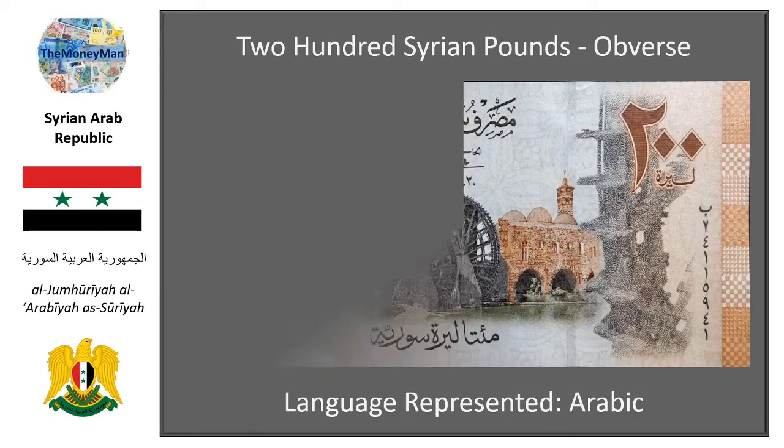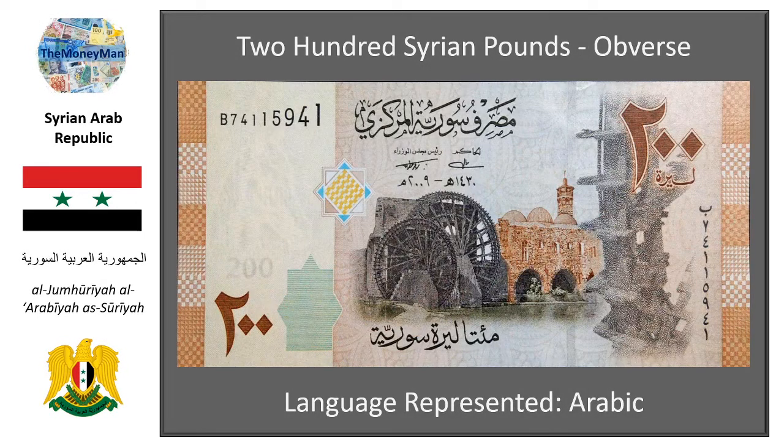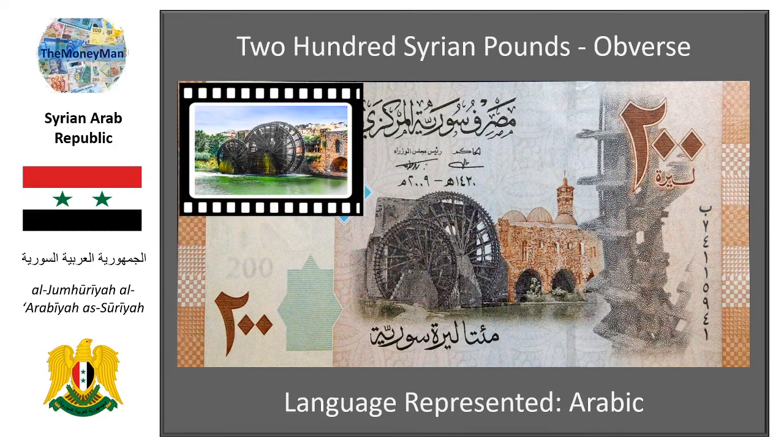The next note is the 200 Syrian pound note. This fantastic note features the Norias of Hama — two huge water wheels situated on the Orontes River that flows through Hama. These incredible constructions are seldom used today and are only retained and maintained for their aesthetic beauty.